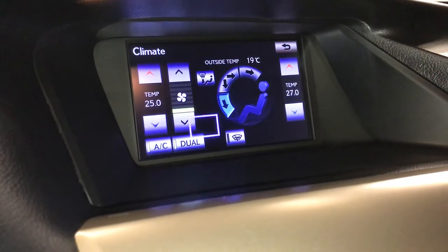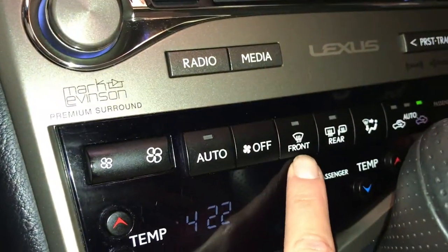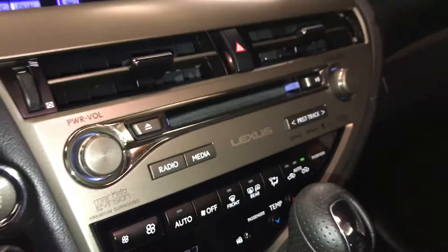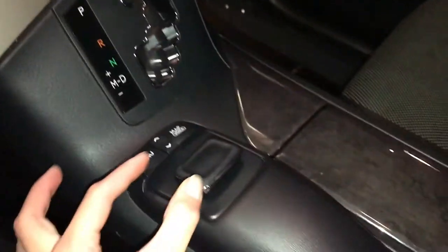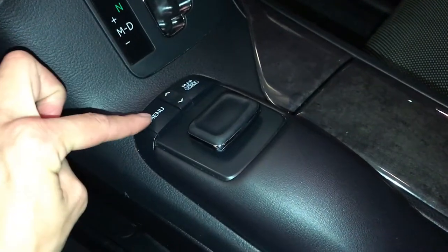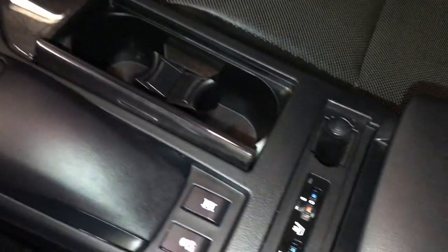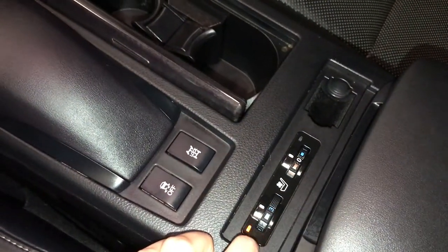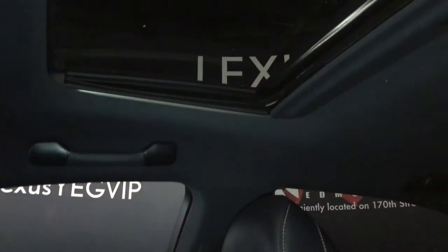Dual zone climate control with AC, windshield de-icer, front and rear defrost, and heated side mirrors. F-Sport leather shift knob. Use the controller for your display screen with shortcut buttons — pushing down to enter. Heated and ventilated front seats with three settings. Lockable glove compartment. Power tilt and sliding sunroof with a sunshade.